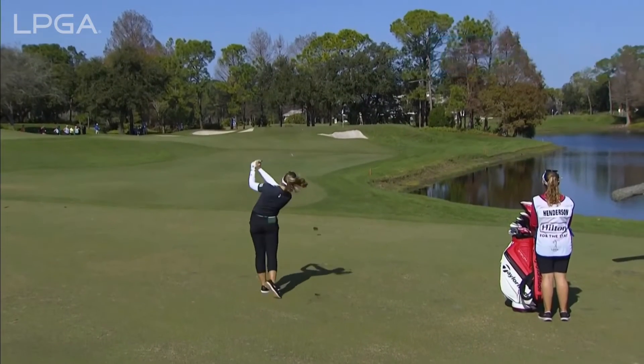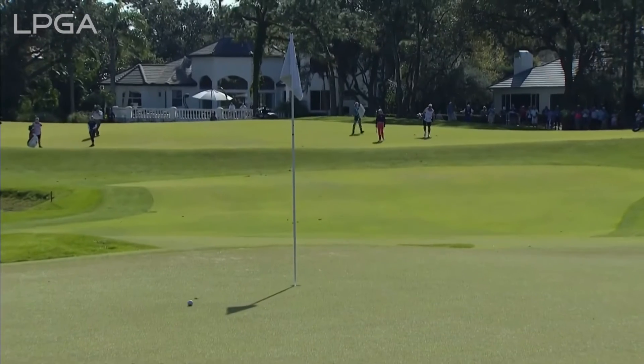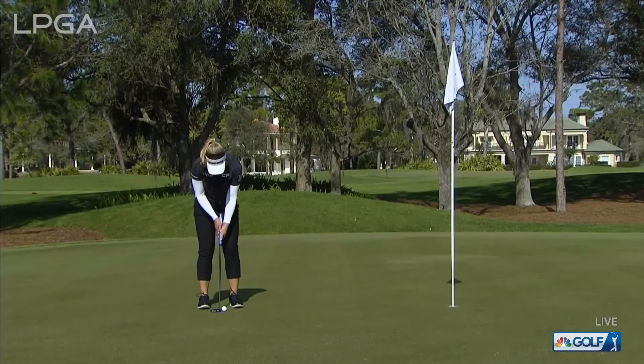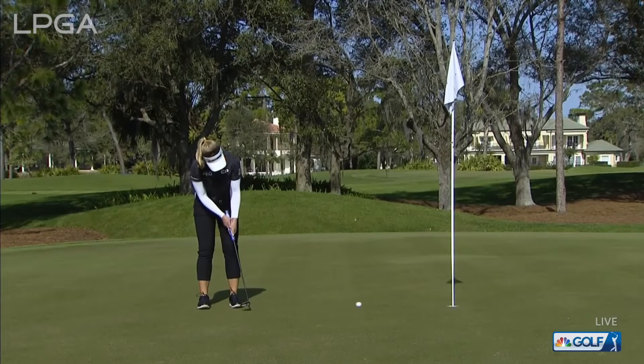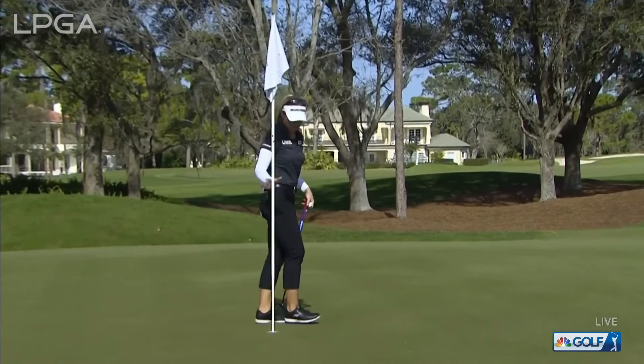The second, the third, the fourth — this approach at the short fifth would set up four birdies in a row for Brooke Henderson. Four straight birdies. She's got the putter working, needing only eight putts through the first six holes today.